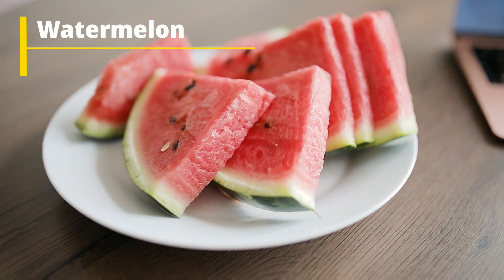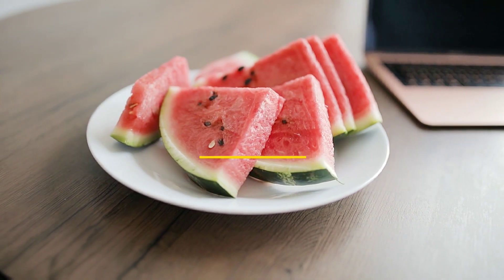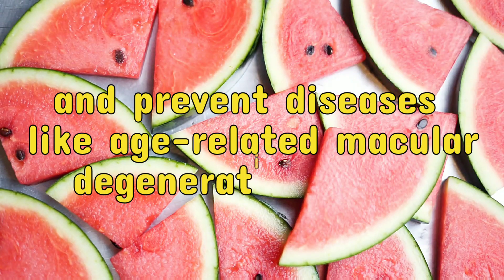Number 4: Watermelon. Watermelon contains vitamin E, which helps strengthen eye tissues and prevent diseases like age-related macular degeneration (AMD).